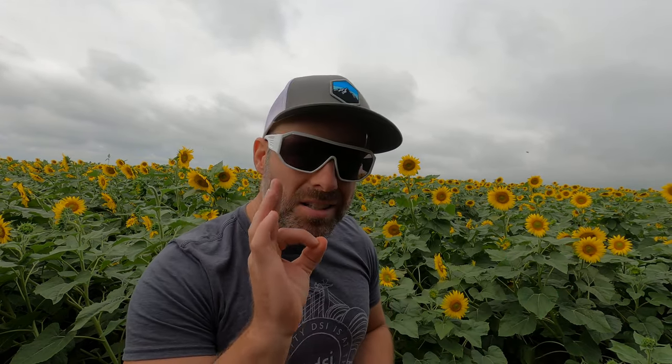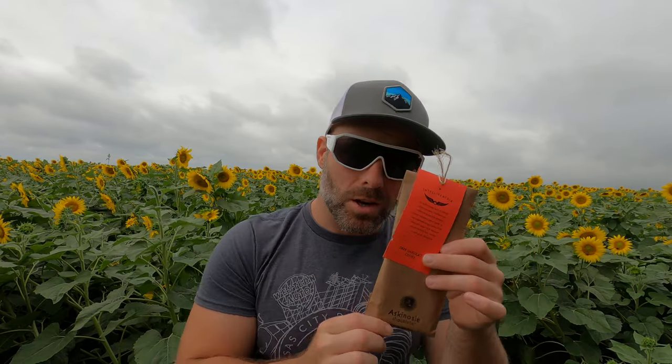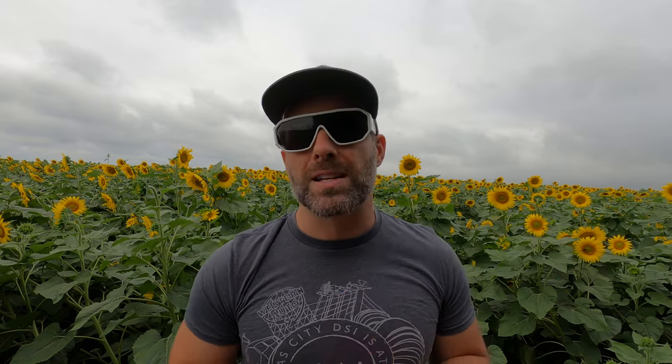Today, like any other day, is a chocolate bar. And look, a chocolate bar with a patch of sunflowers. Ain't that just a marvelous background? This bar is from Askinosie Chocolate out of Springfield, Missouri. I'm a Kansas man, so I will let this slide. But this dark chocolate bar — it's a dark chocolate coffee bar. That's what it is.